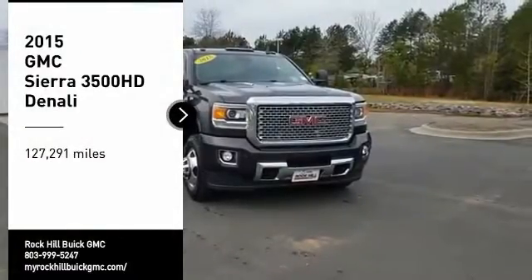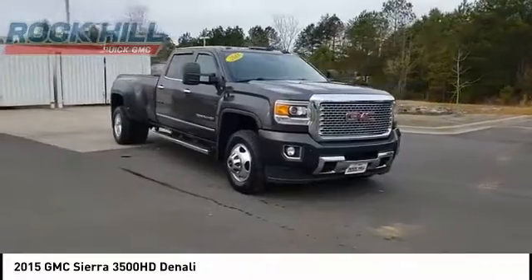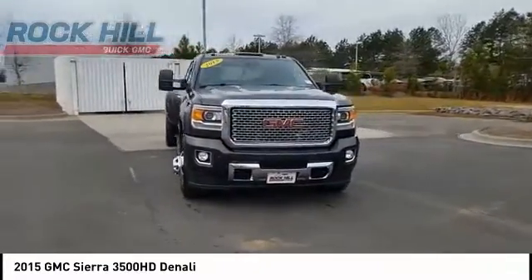Take a ride in a 2015 Sierra 3500 HD. Sierra 3500 HD — epic power at a not so epic price.